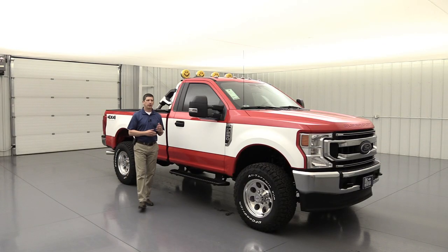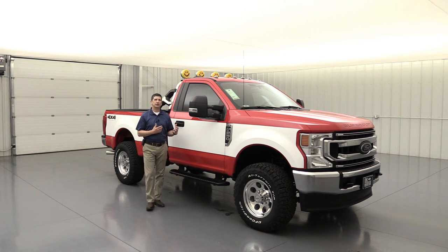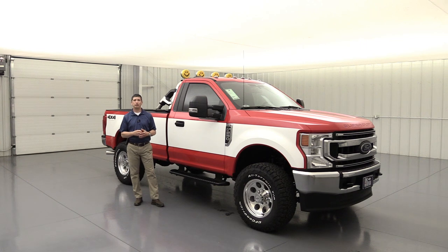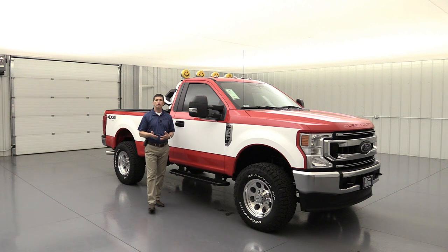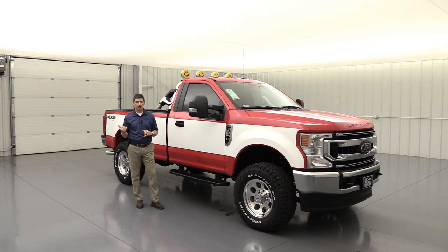Before we talk about how we ordered these first three units from the factory, if you're watching this and want the High Boy package on your own configuration — maybe a different cab configuration or different equipment — we can do a custom build just for you. I'm going to show you how we ordered these from the factory for our first three stock units, based on what we see sells best on these packages.